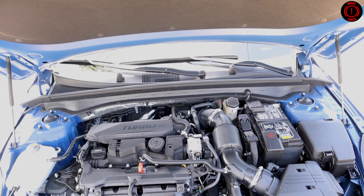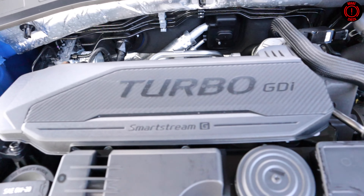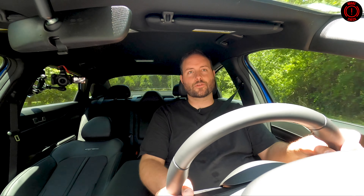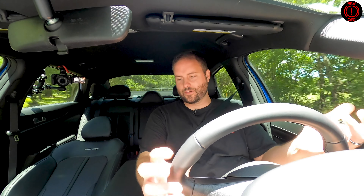This is the 1.6-liter turbo. There are two engines available: this 1.6 and the 2.5-liter turbo. The 1.6-liter has 195 foot-pounds of torque and 180 horsepower. Kia is proud of that torque number because on their website they show the torque rating before the horsepower number, which historically goes horsepower then torque — I found that pretty interesting. All the torque comes in at 1,500 RPM, and it makes it feel totally fine in traffic.